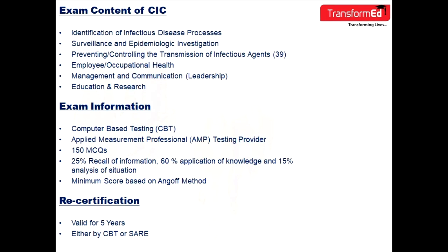The examination content areas include: identification of infectious disease processes; surveillance and epidemiologic investigation; preventing and controlling the transmission of infectious agents; employee or occupational health; management, communication and leadership; and education and research.